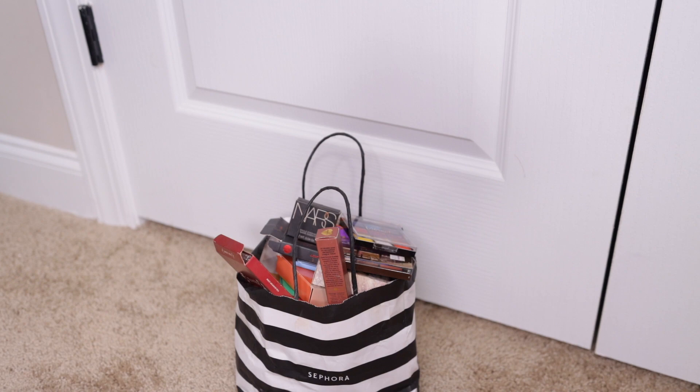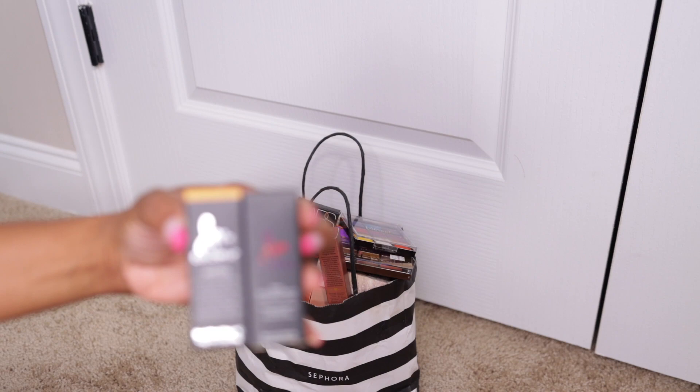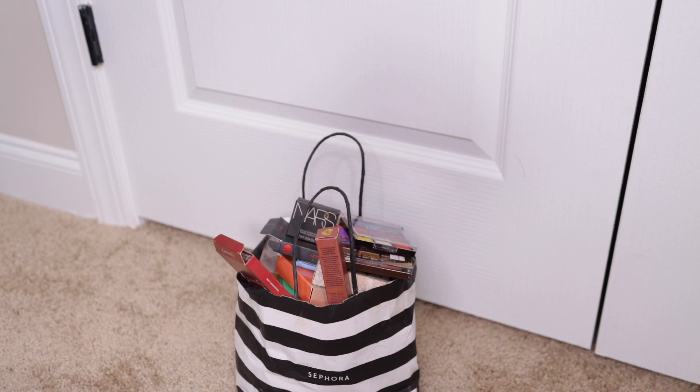The next two things are Color Fix eyeshadows from Danessa Myrick. I fell in love with these probably last year. One is in the shade Primary Yellow and the other is Chocolate. At first I started off using them to base my eyelids for eyeshadow, but then I realized that on their own they are beautiful. I got these on Sephora — I think it's like $20 or $27. I'll swatch these real quick so you can see. Someone asked me if they dried out — they don't dry out on me.